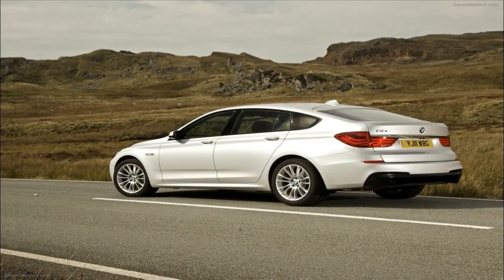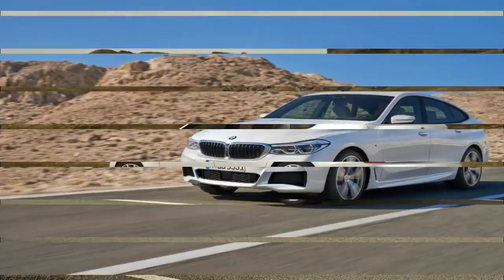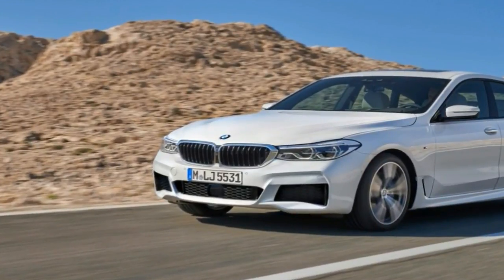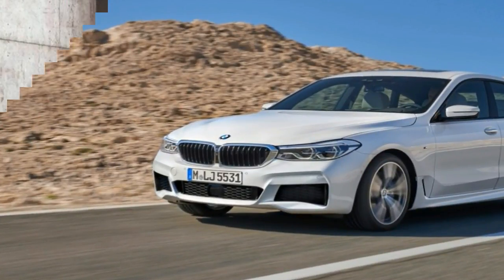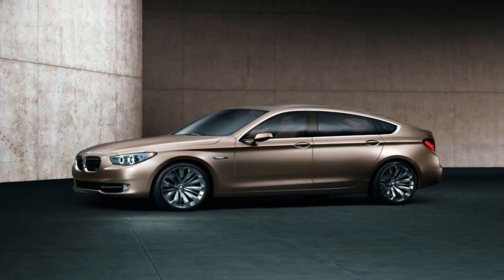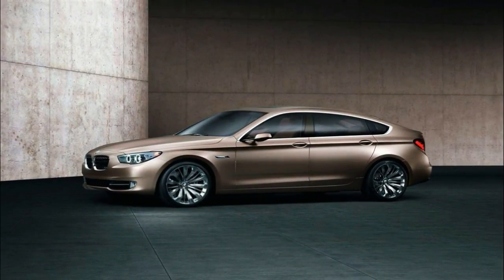BMW's usual excellence in the engine and transmission department is stifled in the GT by its two-ton weight. Because of the weight, there's no harm in opting for one or other of the super-torky diesels. The 8-speed auto is smooth and easy to use — just as well as there's no manual.